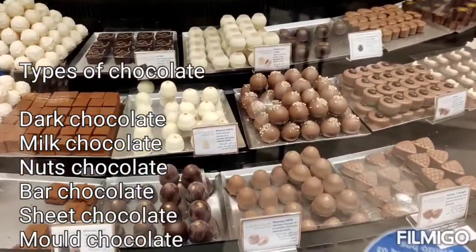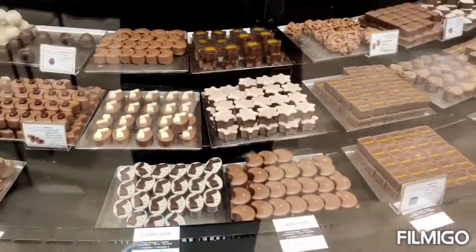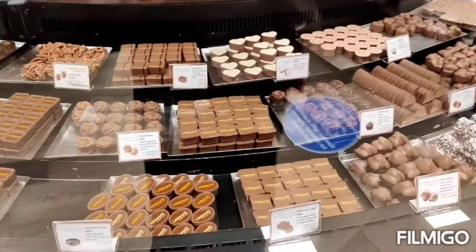There are varieties of chocolates. There are dark chocolates, mold chocolates, milk chocolates. Everything is very tasty.